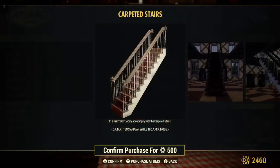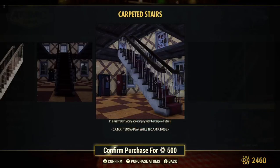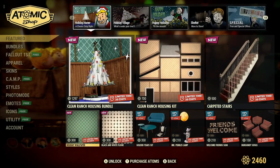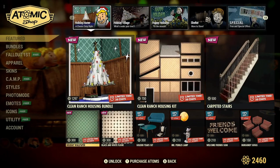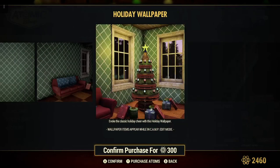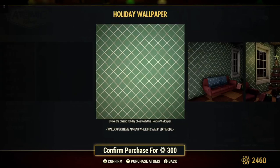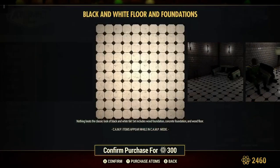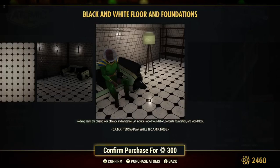Carpeted stairs for 500 atoms — pretty cool. Holiday wallpaper for 300 atoms — that's a lot of atoms for wallpaper, just one. And 200 atoms for a black and white floor — piled floor, it looks like.